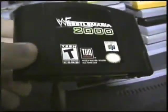So let's share. There's WrestleMania 2000 — that's an alright game. Some of these I haven't taken too much time to play. WrestleMania 2000.